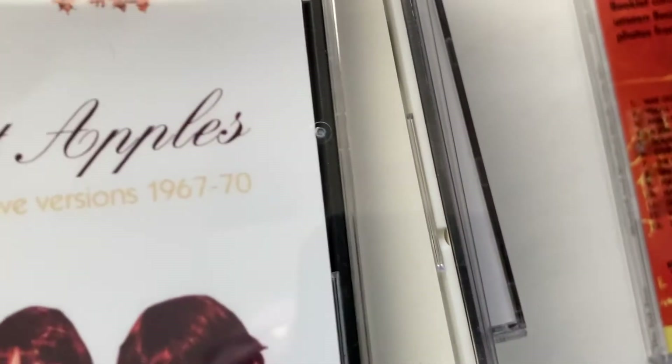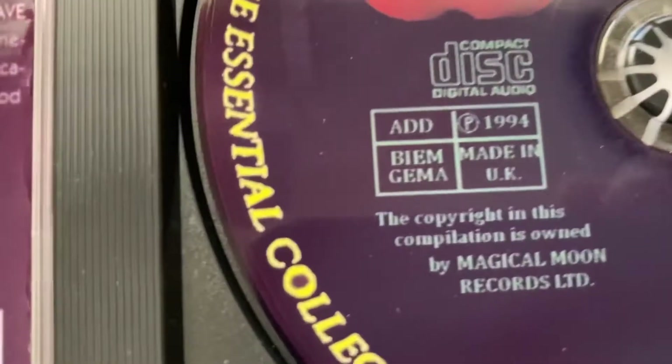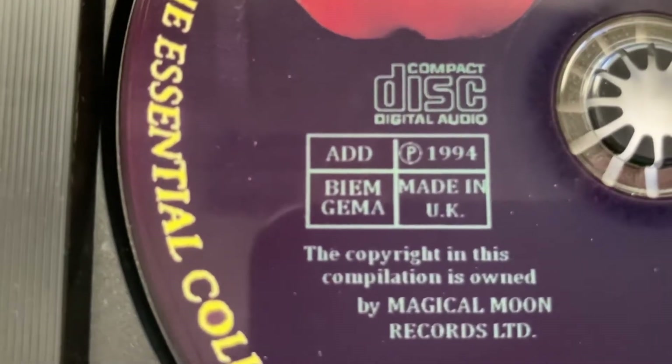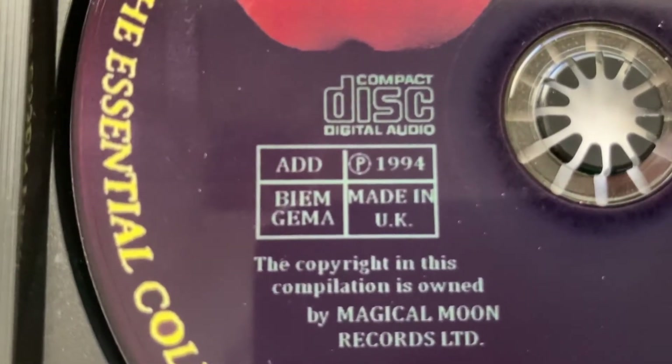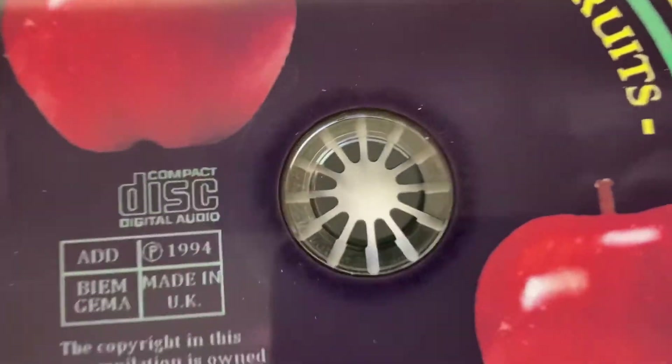And I have this one — The Sweetest Apples. It says made in the UK. So probably isn't, because it's a bootleg. But again.